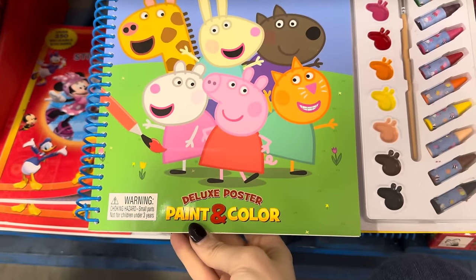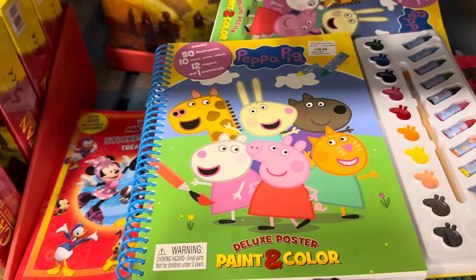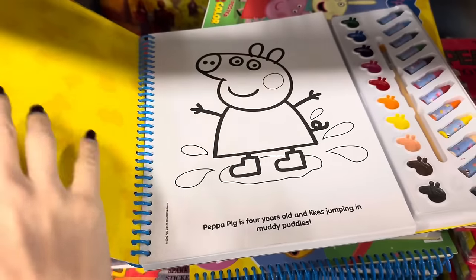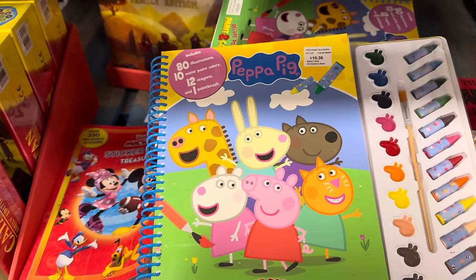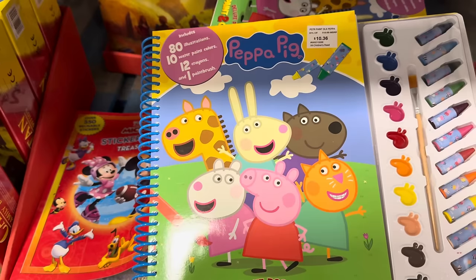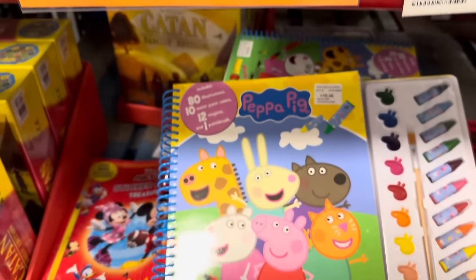We have the Peppa Pig Deluxe Poster Paint and Color — it comes with all the paints and colors and you just open it up and start painting and coloring. I love these kinds of activity books. There are 80 illustrations, 10 watercolor paints, 12 crayons, and one paintbrush. Right now, $3 off making it $7.36.